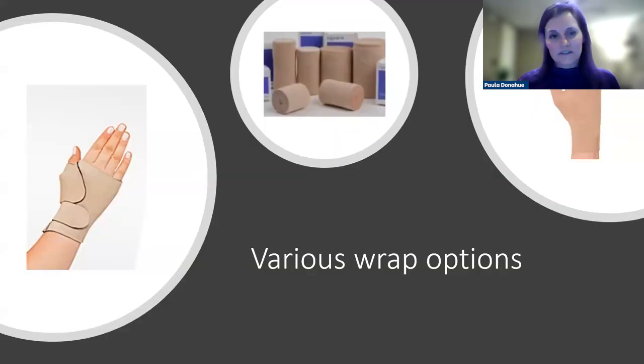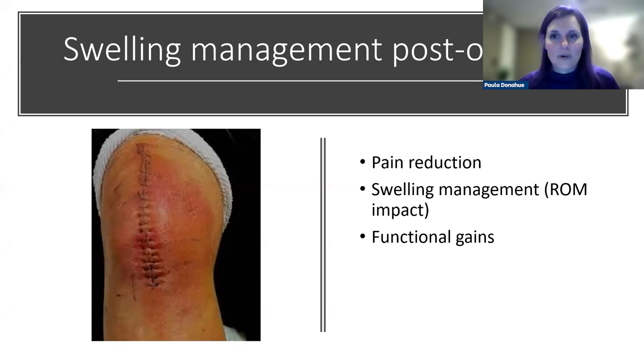For wrapping options, short stretch bandages are great. When fingers are involved, we adapt to address all the digits — helping other clinicians understand that anything distal must be covered to prevent backflow. Just as we teach patients to watch for backflow and adjust if digits or knuckles aren't well covered: if backflow occurs, simply wrap more distally.